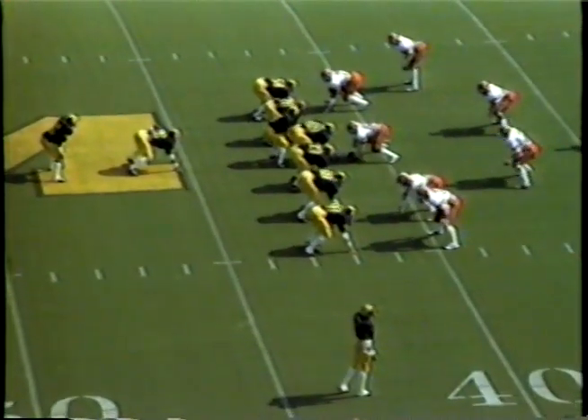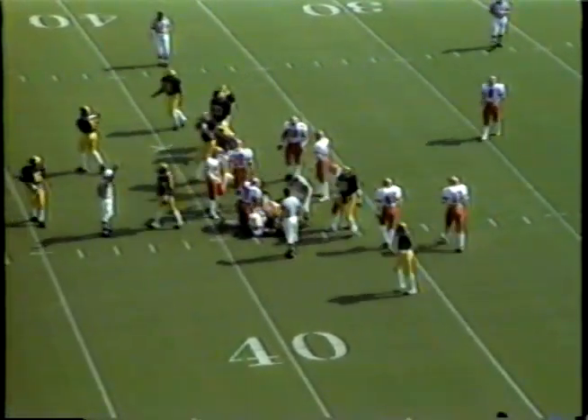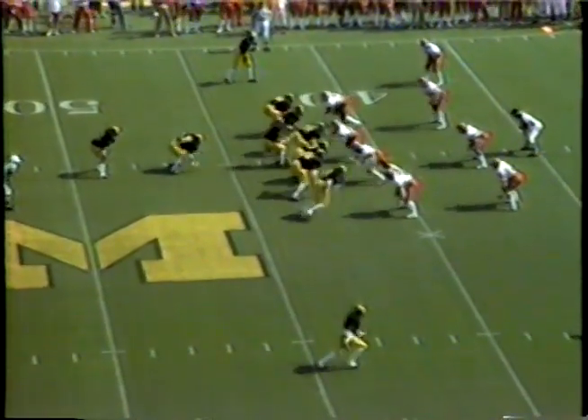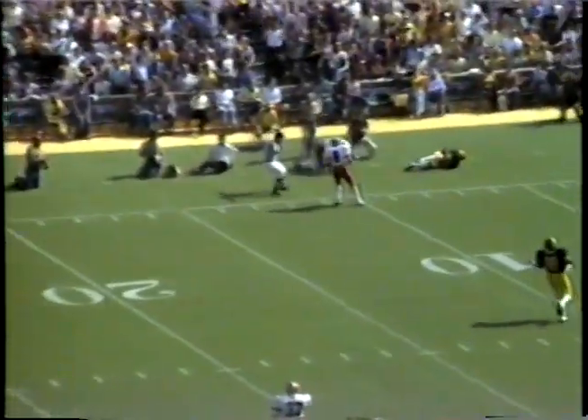Carter comes to the right side. Vince Bean goes left out of the I. It is given again to Rice up the middle, but not far this time — he's to the 38-yard line. Smith lines him up in the I again, Bean left, Carter right, play action pass. Smith looking downfield, throwing it for Bean, and it is caught.